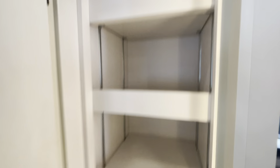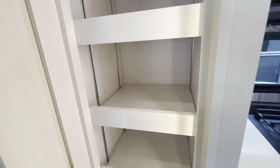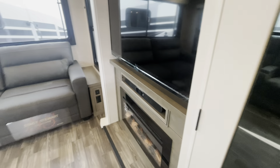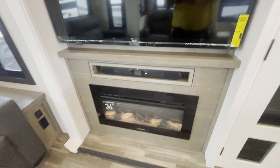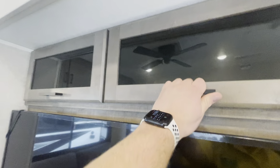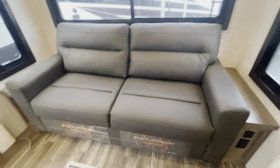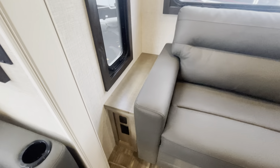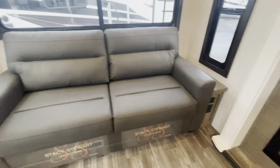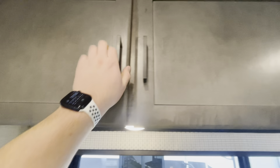You've got more pantry storage here with an automatic light — these are all adjustable shelves as well. Over this way you're going to have your JBL sound bar, your electric fireplace, then your Insignia smart TV in here as well. Storage up top. Another tri-fold sofa back here — that's going to pull out and make another bed. Definitely sleep a bunch of people in here if you had to. Outlets and USBs on both sides there, and more overhead cabinets.